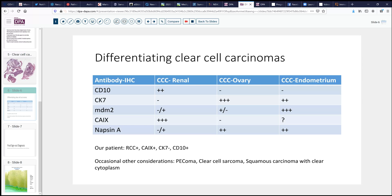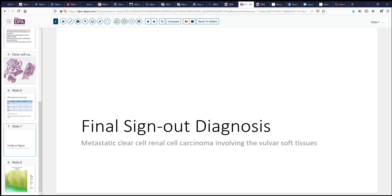In the workup of our particular case, an additional antibody was used. The RCC renal carcinoma antigen marker was positive, as was CA9. Cytokeratin 7 was negative, and CD10 was positive. A few other tumors might also enter into the differential: PEComa (perivascular epithelioid tumors) can have clear cytoplasm, but usually look a little more sarcomatoid, not as vascular as this, and would be HMB45 positive rather than positive with epithelial markers. Clear cell sarcoma and some squamous cell carcinomas with very clear cytoplasm might also be considered. The immunohistochemistry helped us in this case, and the final sign-out diagnosis is metastatic clear cell renal cell carcinoma involving the vulvar soft tissues.